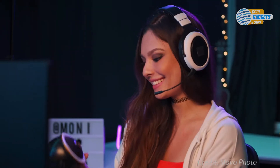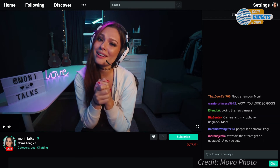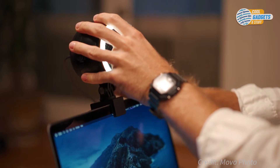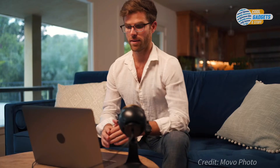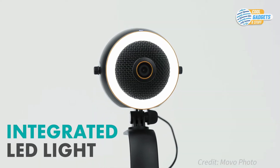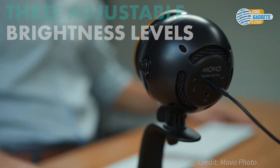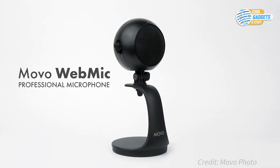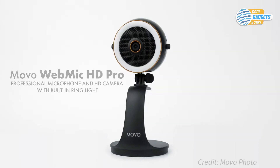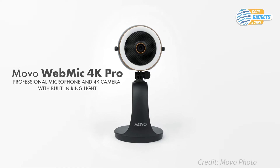An HD 1080p camera, or Pro 4K version, captures video at 30 frames per second with vivid colors, clarity, and focus. Movo WebMic comes with a portable stand that can be placed wherever you need it, and the camera itself comes on a detachable mount with an adjustable tilt to get the perfect angle. The Movo WebMic Pro version comes with an integrated LED light, providing the perfect illumination with its three adjustable brightness levels. The company offers multiple variants: the WebMic includes a professional cardioid microphone, the WebMic HD adds a high-resolution webcam, the HD Pro mounts a customizable ring light, and the Mic 4K Pro upgrades the camera to 4K resolution.